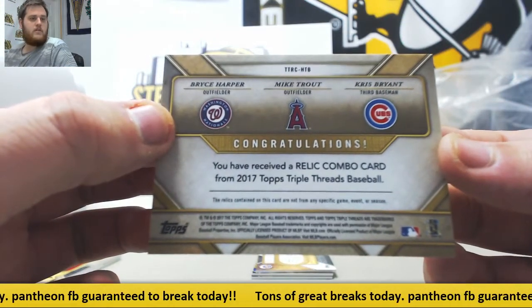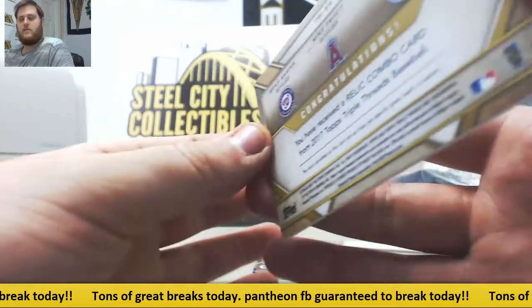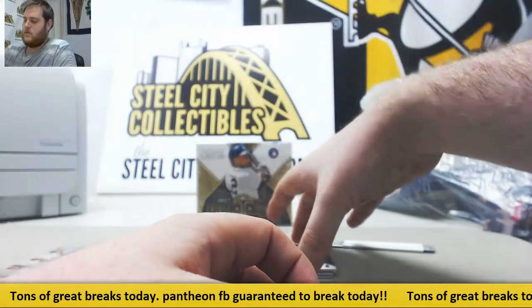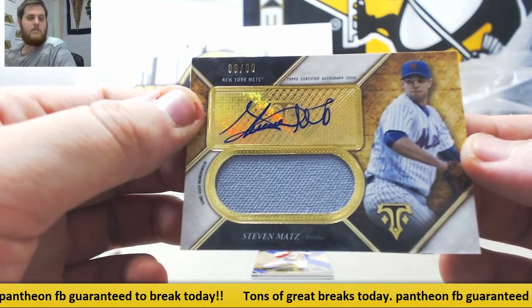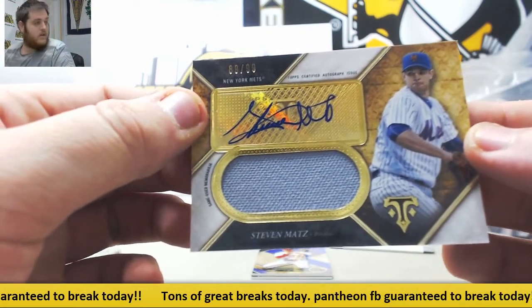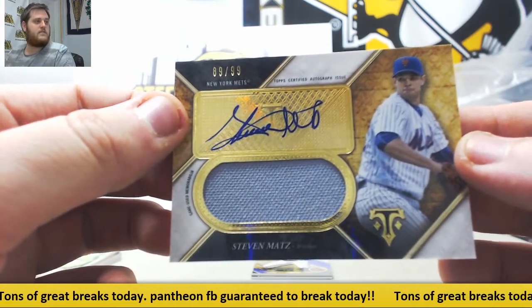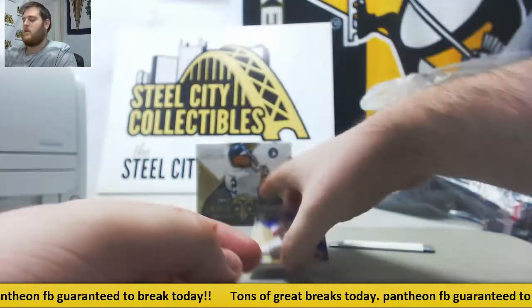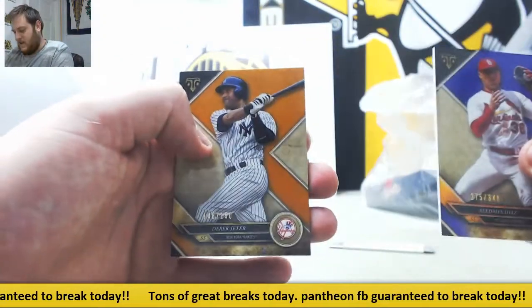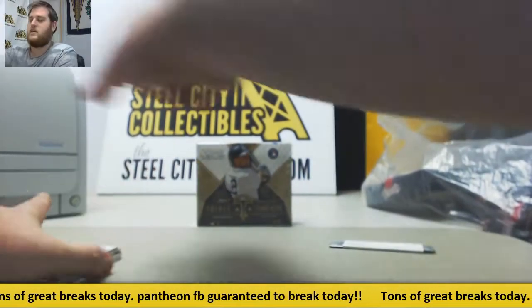Triple relic combo card — Harper, Trout, Bryant. Next up, 89 to 99 jersey swatch auto, Steven Matz for the New York Mets. Jersey swatch auto. Out of 340, and out of 150, Derek Jeter. Solid first box right there. Let's see what we got in box number two.